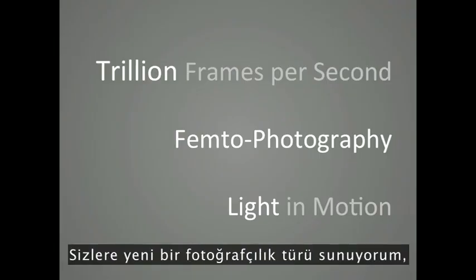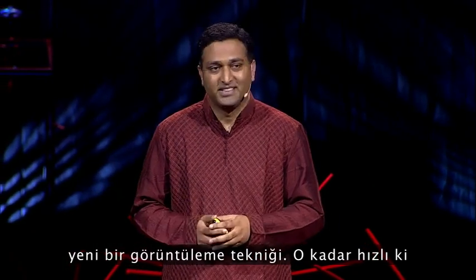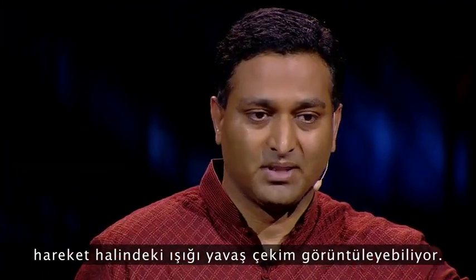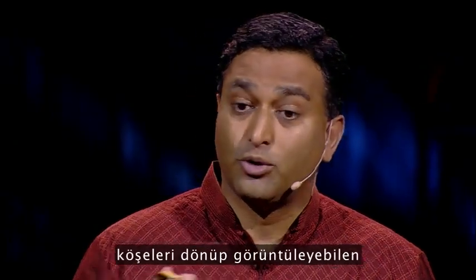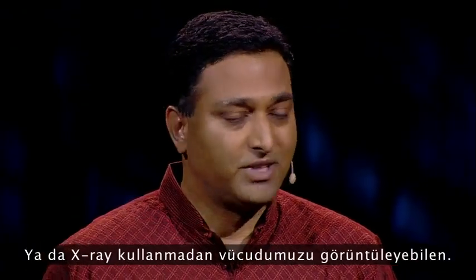I present you a new type of photography — femto photography, a new imaging technique so fast that you can create slow motion videos of light in motion. And with that, we can create cameras that can look around corners beyond line of sight, or see inside our body without an X-ray.